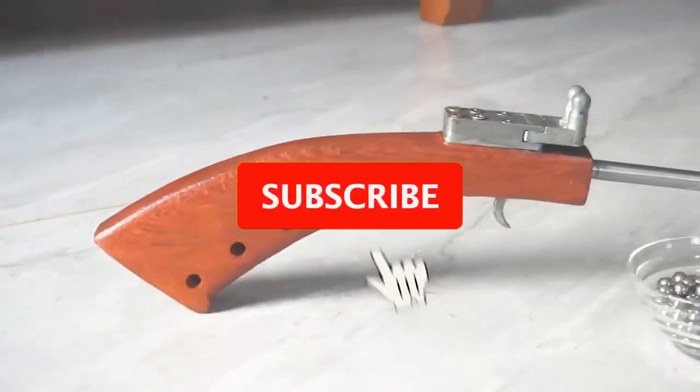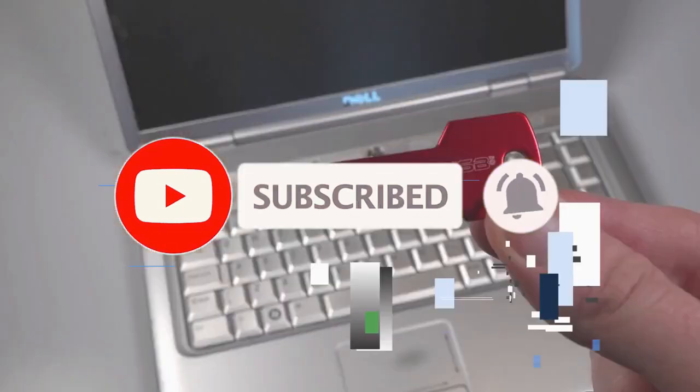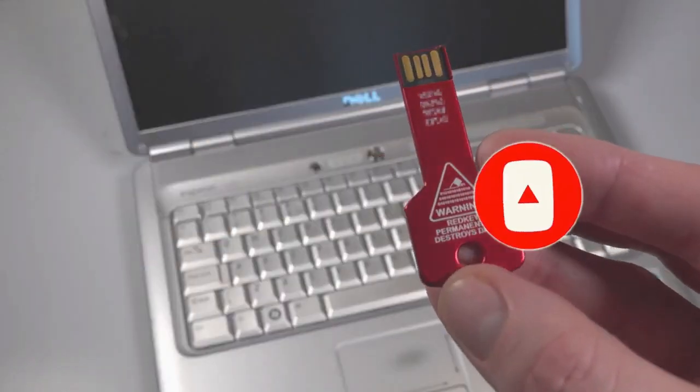That's it for today. We will see you soon in our next video. Also check to the right for more of these videos, and check to the left to subscribe to this channel. Thank you for watching.